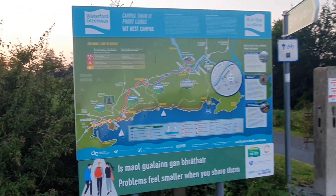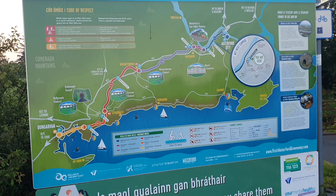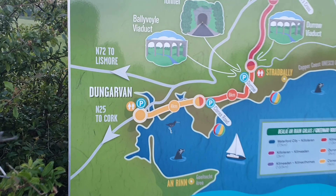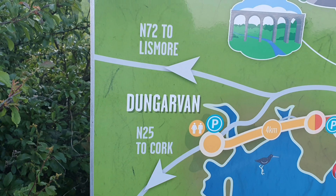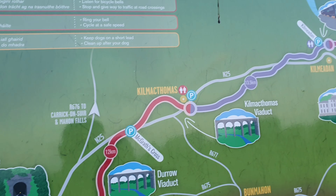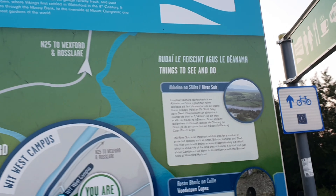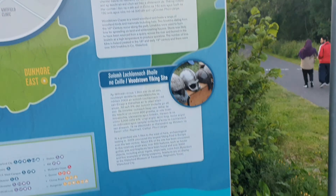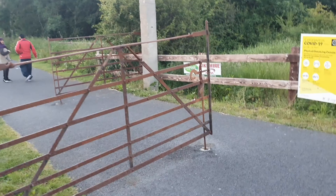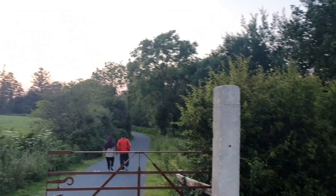There's the whole track of it — you can see it ends up in Dungarvan. It has a lot of information about it. There's the road: you can have your bikes, walk your dog, or just go for a walk.